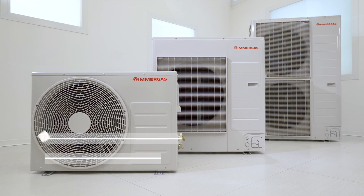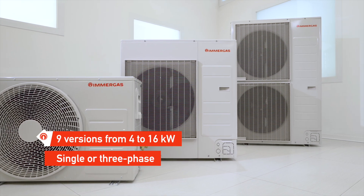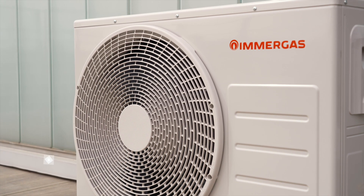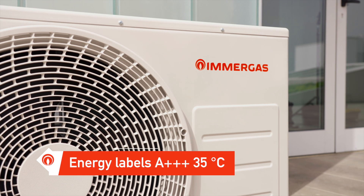A 45-liter buffer tank is included as standard. Three sizes with R32 refrigerant gas and three sizes with R410A gas mean always finding the best solution.